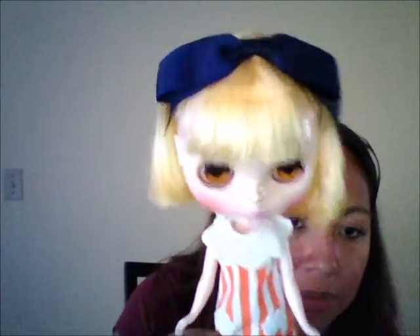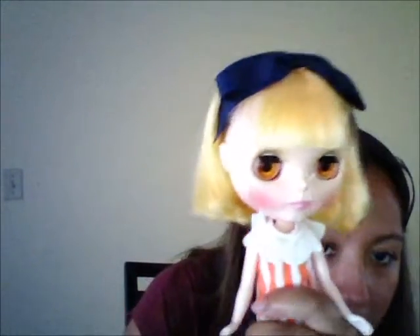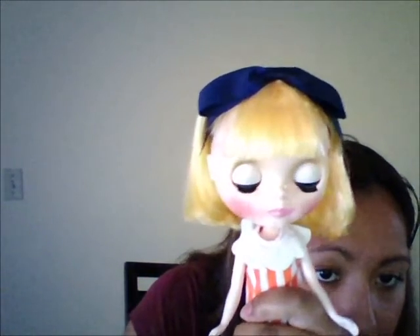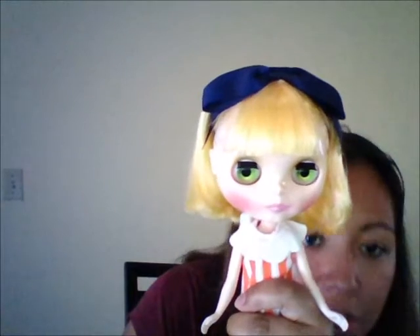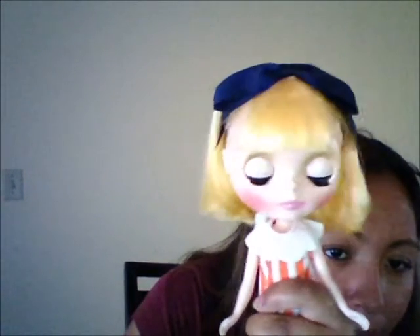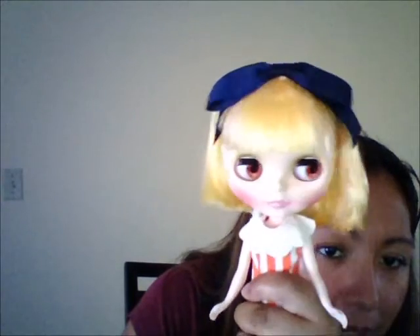Let me show you her eye chips. These are her orange eye chips, these are her green ones, these are her special eye chips which are like a yellow-green color, and then her pink ones. She doesn't have a name yet. Thanks for watching, guys — bye!